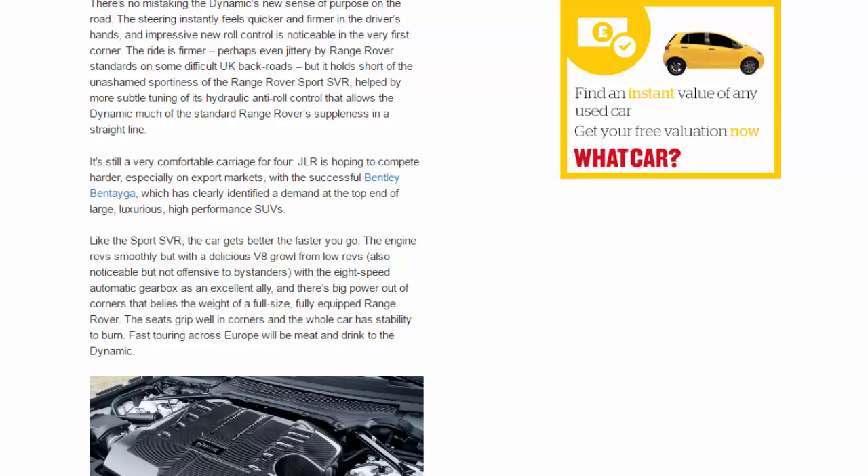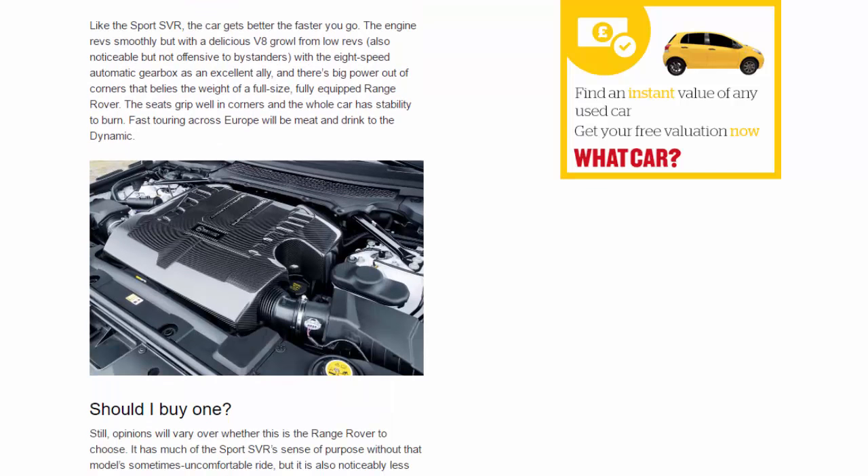Like the Sport SVR, the car gets better the faster you go. The engine revs smoothly but with a delicious V8 growl from low revs — noticeable but not offensive to bystanders — with the 8-speed automatic gearbox as an excellent ally. There's big power out of corners that belies the weight of a full-size, fully equipped Range Rover. The seats grip well in corners and the whole car has stability to burn. Fast touring across Europe will be meat and drink to the Dynamic.